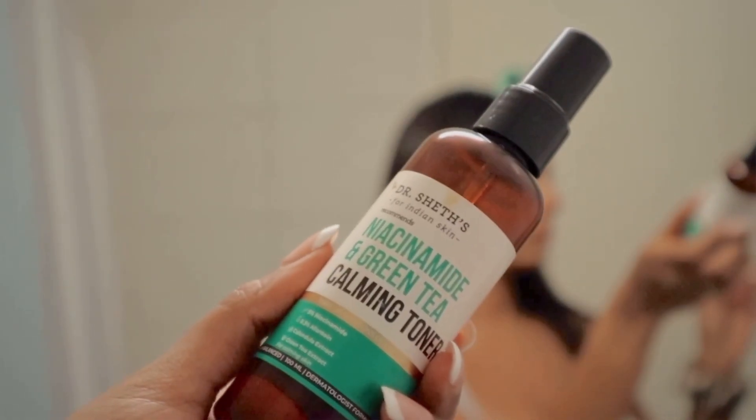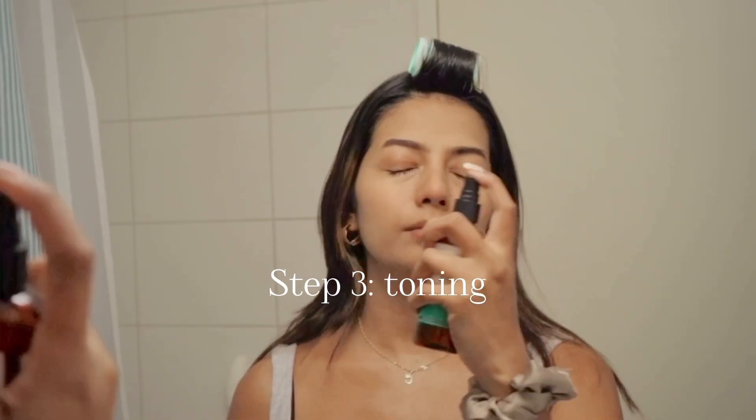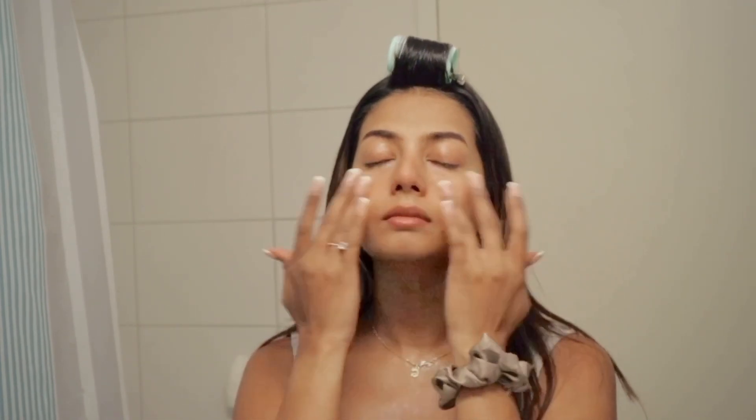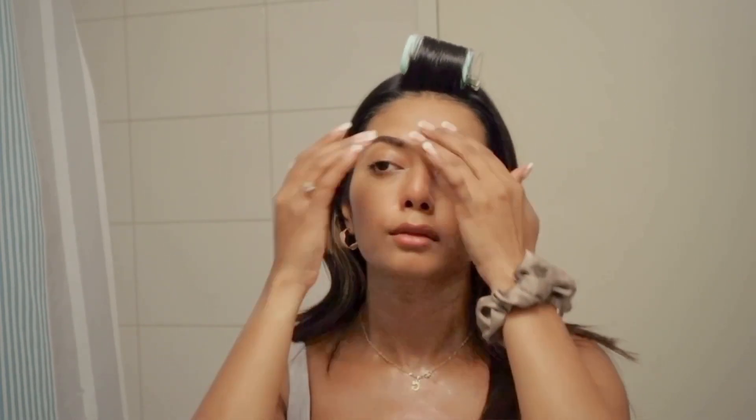I'm then using this calming toner and spritzing it all over my face. It has green tea and niacinamide, and I really enjoy and love this toner. I also love that this bottle is super travel-friendly and it works in the best way possible.